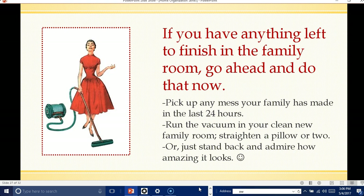Pick up any mess your family has made in the last 24 hours. Remember, we want to make daily time to do that for our family room. Run the vacuum in your clean new family room, straighten a pile or two, or if you already have this done, then just stand back and admire how amazing it looks.